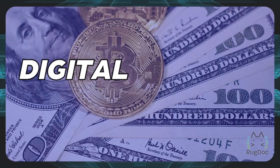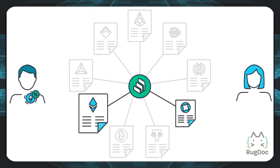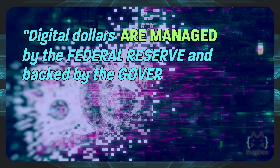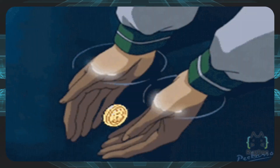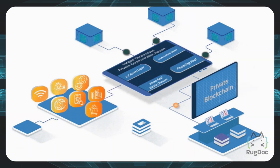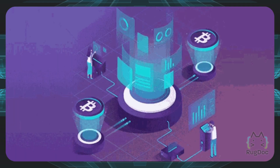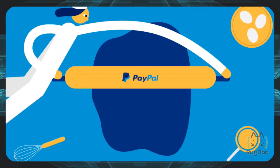The main difference between the digital dollar and the various cryptocurrencies currently available on the market is that the latter are decentralized assets with a different value than traditional currencies. Like all digital currencies, digital dollars are managed by the Federal Reserve and backed by the government, which means they function like physical money and are worth the same as physical money. Digital dollars are intangible assets valued at acquisition cost. People can make purchases using their electronic devices instead of dollar bills by transferring digital currency to retailers. Transfers of digital dollars will work similarly to popular payment apps such as PayPal, Venmo, and Google Pay.